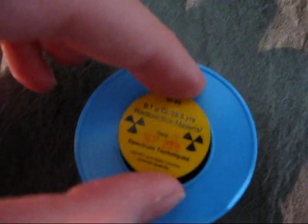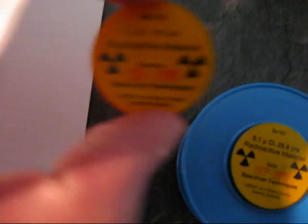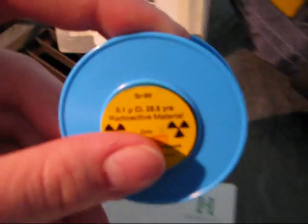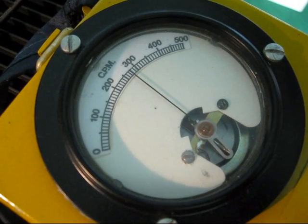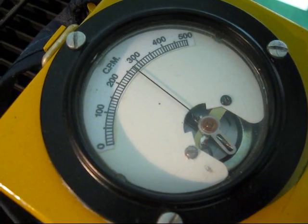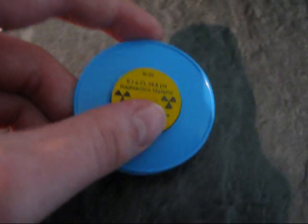And now we're going to try strontium-90 with an activity of 0.1 microcurie, so that's a tenth of the barium-133. Let's see what happens if we place that in front. You can see it produces by far the highest reading — about 27,000 counts per minute. So that's kind of weird, isn't it?